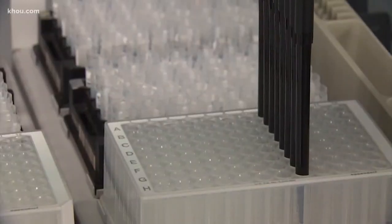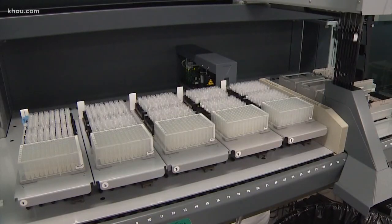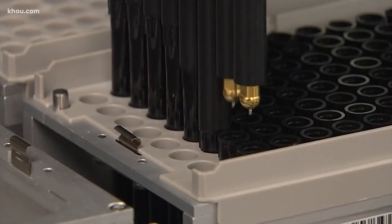At Family Tree DNA's Houston lab, machines do most of the work. It's one of the most highly automated labs in the Houston area, if not the nation.